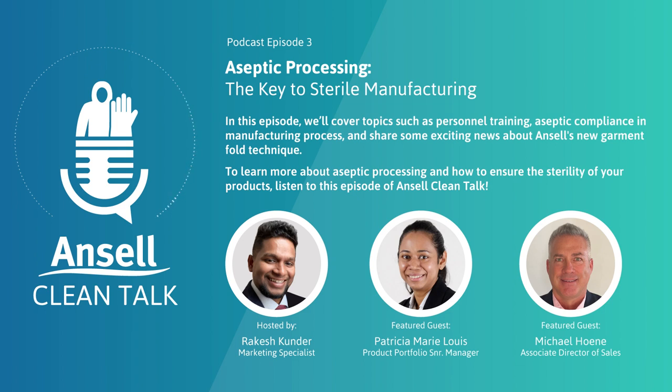To guide us through this journey, we have two special guests with us today: Patricia Mary-Louis and Michael Haney. Both Patricia and Michael have made significant contributions to the field, and we are absolutely delighted to have them on our podcast. A warm welcome to both of you.